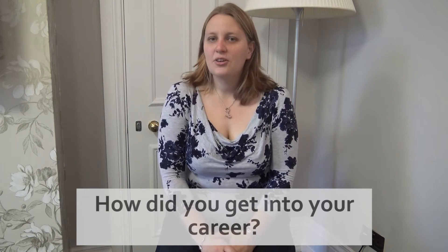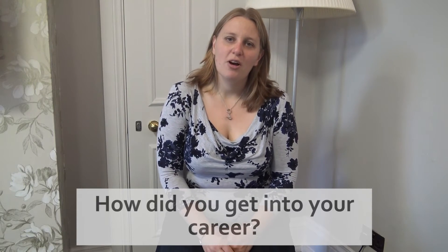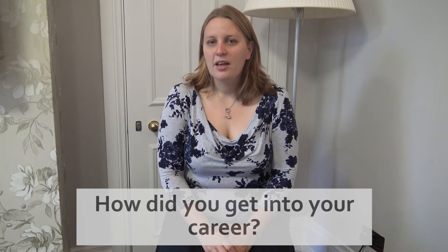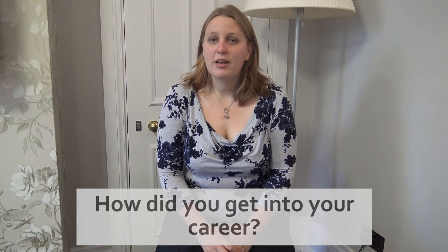Hello, my name is Bethan Davis and I'm a lecturer in physical geography here at Royal Holloway University of London, and I specialise in glaciers and glaciation. I got into my career because I always enjoyed learning about our world, the world around us. I did a first degree in geography followed by a masters in physical geography here at Royal Holloway.